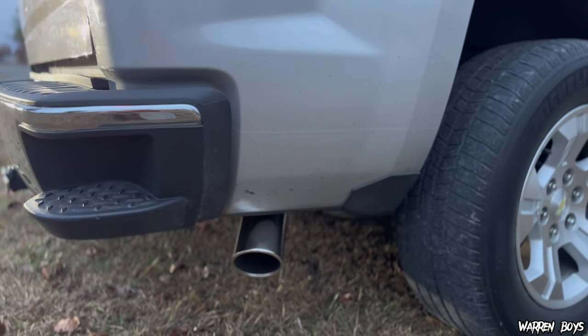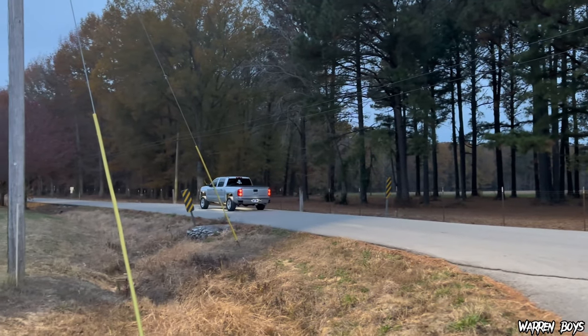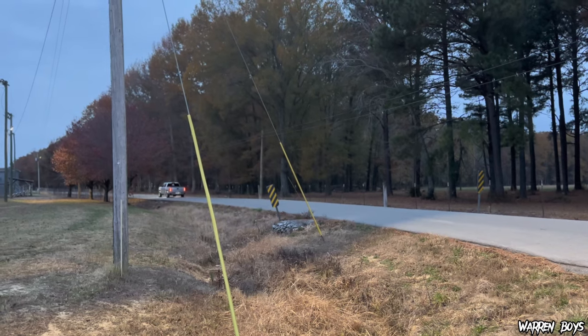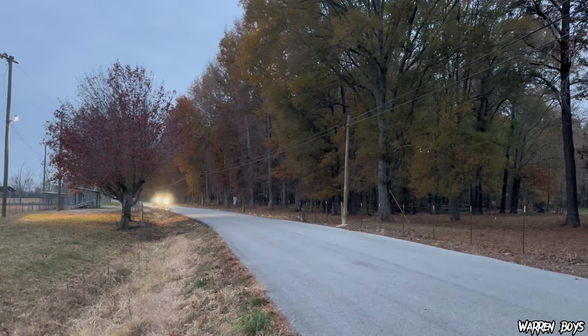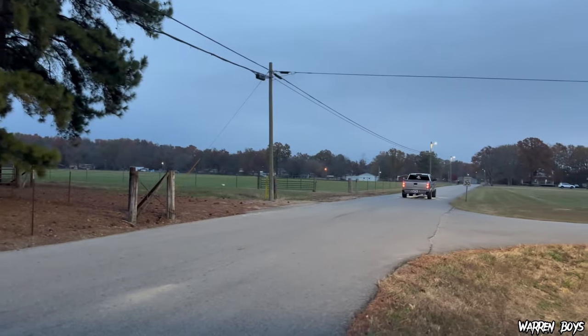This is some revs. Alright guys, this is the first test with the new exhaust — this is barely any throttle from the inside point of view. I can tell a major difference just from them doing this. This is the 50% right here on the throttle, inside point of view. Not too bad. Full throttle from the inside. Pretty good.